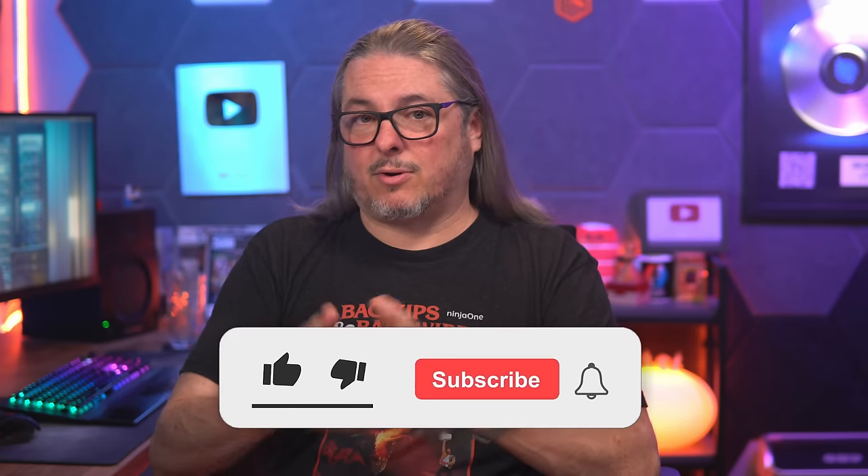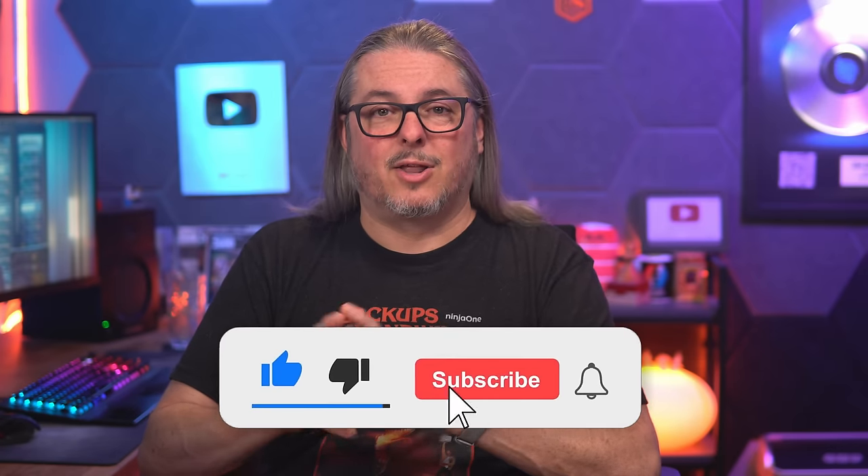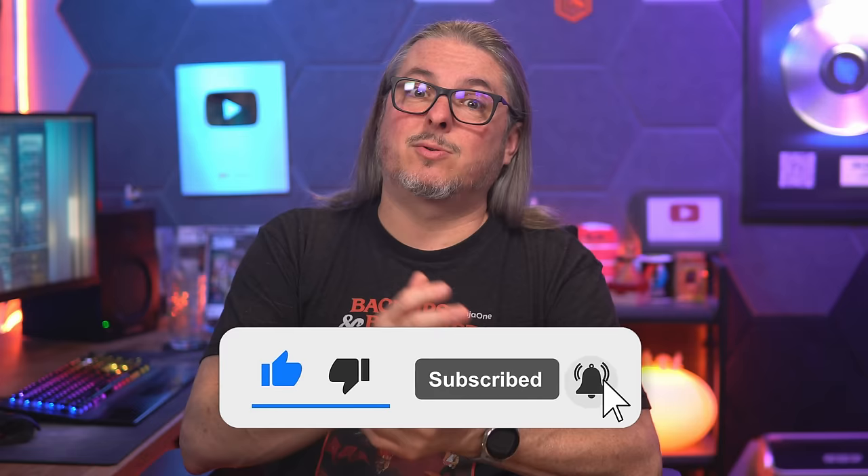Love hearing from you — leave your thoughts and comments below on this or other videos on the channel. Like and subscribe, and subscribe to my newsletter for video updates and news thoughts over at lawrencesystems.com. You can find me in the forums at forums.lawrencesystems.com for more in-depth discussion on this or any other topic. Thanks!